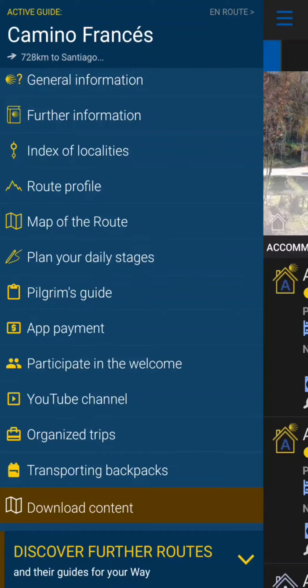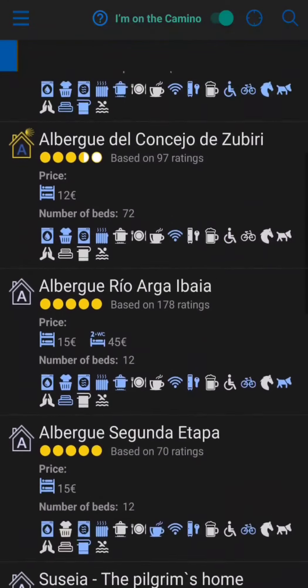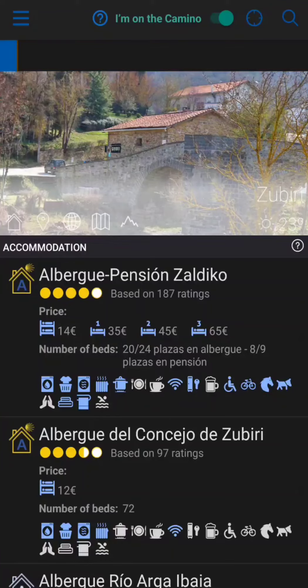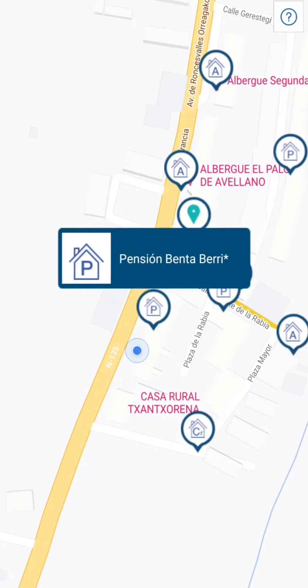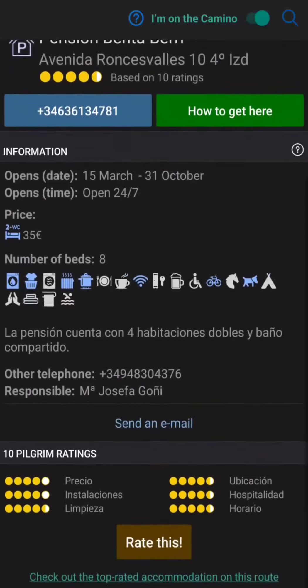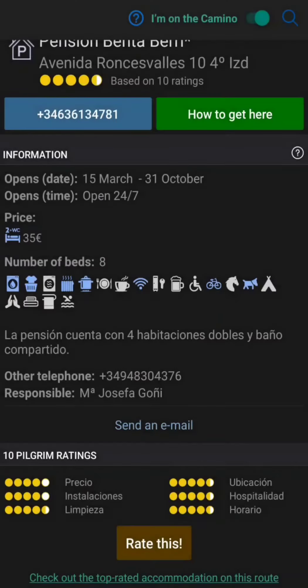You've got this menu over here, and what you can do is click the thing on the top that says 'I'm on the Camino,' then hit the locator button — and we are currently in Zubiri, so it pulls up all these places in Zubiri. It lists all the places and shows them on the map. You can zoom in, see the place you're staying, click it, and it shows the phone number, how to get there, and a 'send an email' option. I was able to find a place even though it looked like everything was sold out.